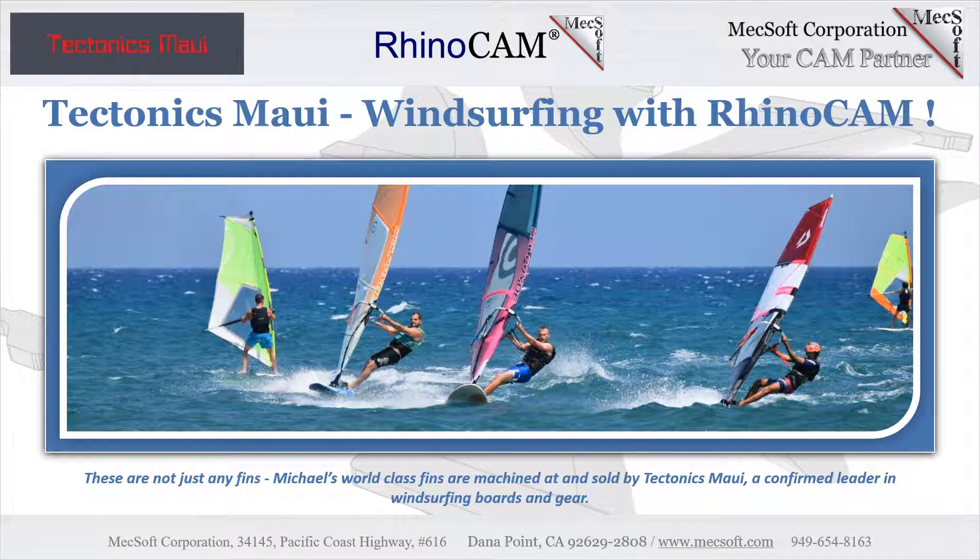Unlike traditional wave surfing boards, windsurf boards travel much faster through the water, so the size, shape, and position of each fin is of critical importance. A windsurfing board will have multiple fins, each designed to affect specific drag and lift characteristics, which taken together contribute to the board's performance as it travels through the water.